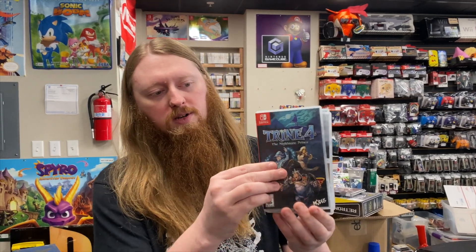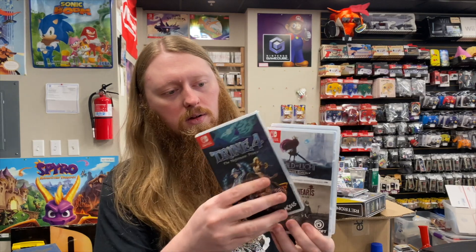The roommate of the N64 guy had some Nintendo Switch games, so we got Trine 4: Nightmare Prince, Child of Light Ultimate Edition, Valiant Hearts, Marvel Ultimate Alliance 3, Diablo 3: The Eternal Collection, and Sonic Mania Plus. The case artwork on that one has some water damage, but otherwise they all look in pretty good shape. Can't complain about Switch games — that's always cool.